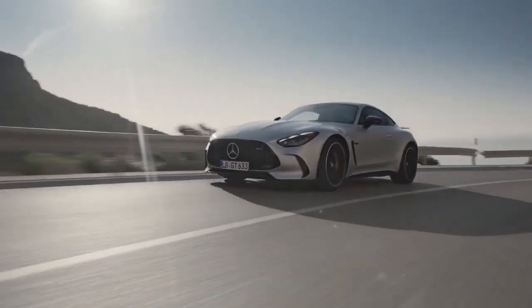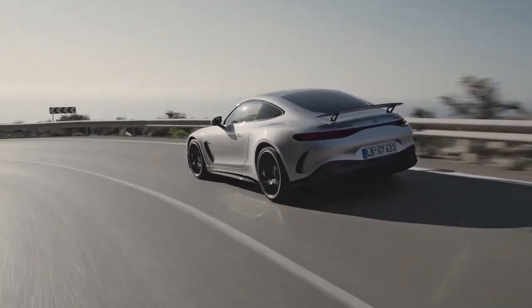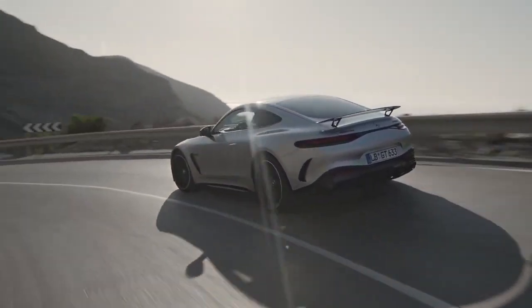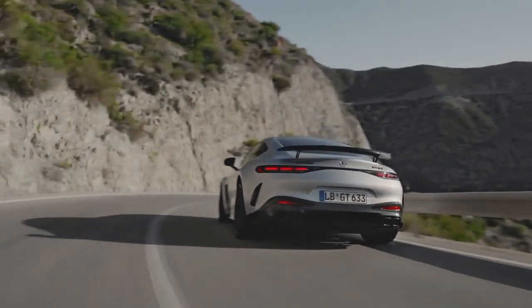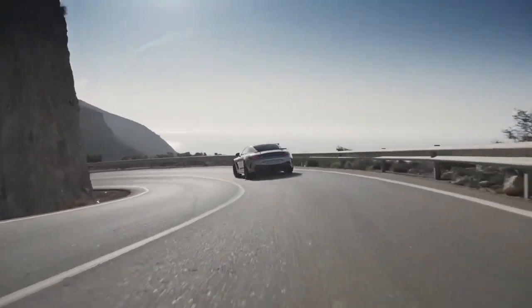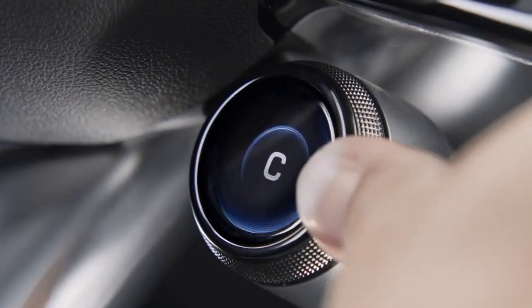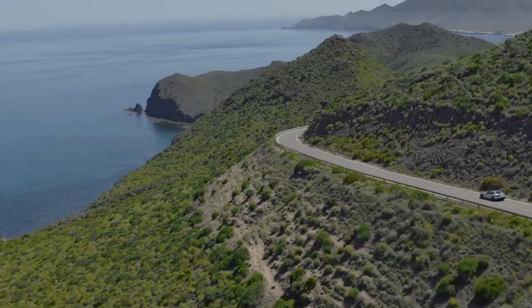Ladies and gentlemen, the 2024 Mercedes-Benz AMG GT is here. And while it still looks like the AMG GT from before, it is a lot different now. I am Meno and this is my YouTube channel, and in this video is all you need to know about the new 2024 Mercedes-Benz AMG GT.